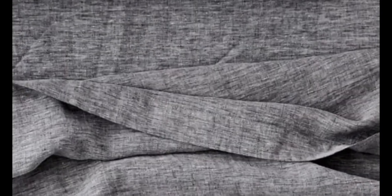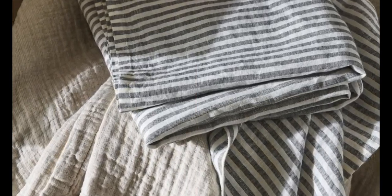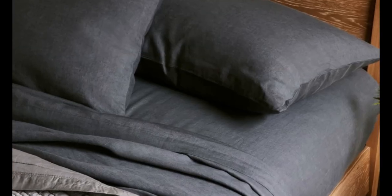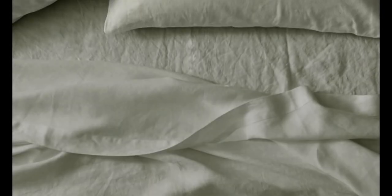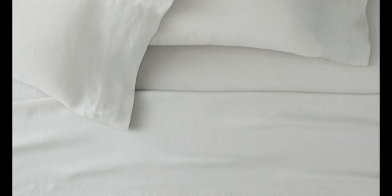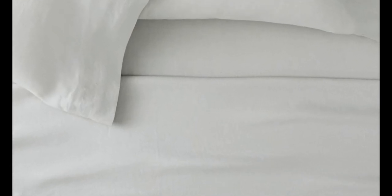During our lab test, we noticed these sheets wrinkled more than some other options we tested, but you can steam or iron them for a cleaner, crisper look. Despite the heavier weight, we were pleasantly surprised by their temperature-regulating properties. Made from heirloom-quality flax, the fabric is breathable and absorbent, doing an amazing job of allowing air to pass through and helping to regulate your body temperature while you doze. We love that this set comes in over 20 different hues, including a few striped options — though made-to-order colors may take longer to ship.